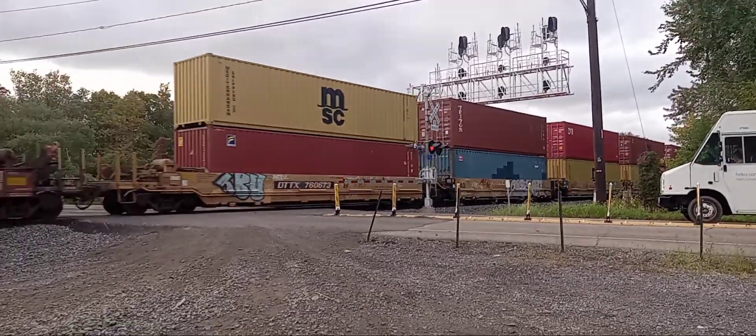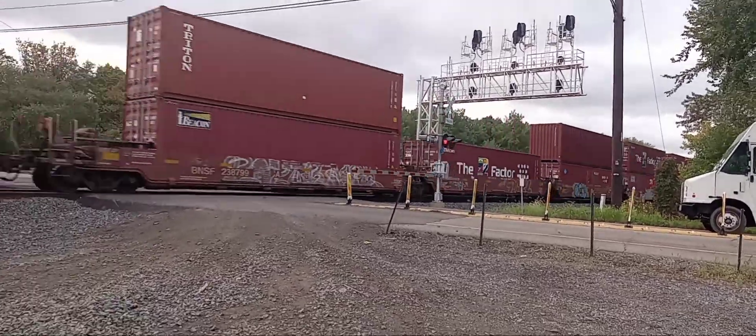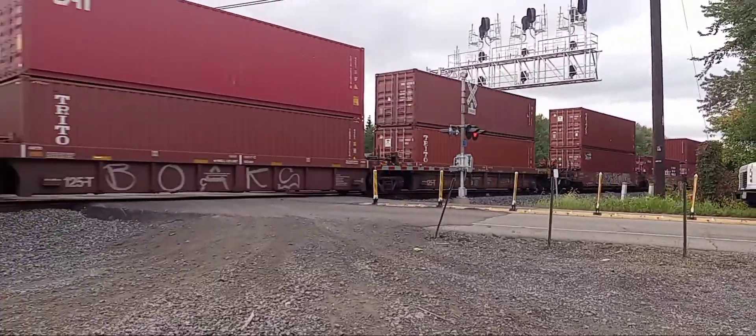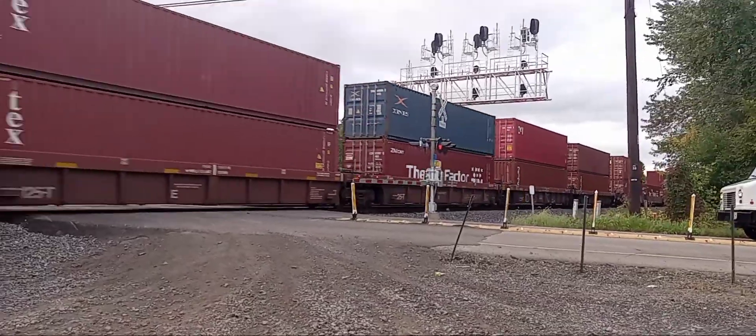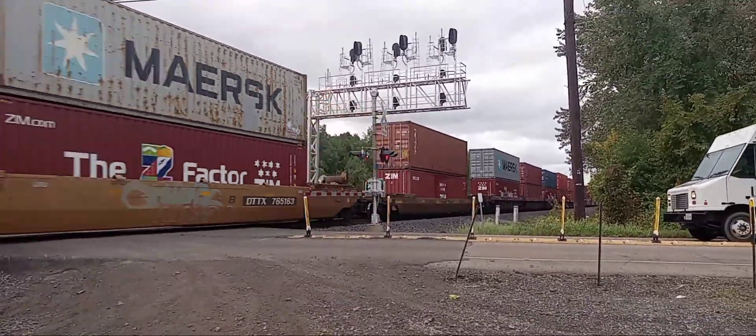I'm glad I got this train just in the nick of time before it's gone. I think we might be getting another westbound train after this one, because I see a green light for him.